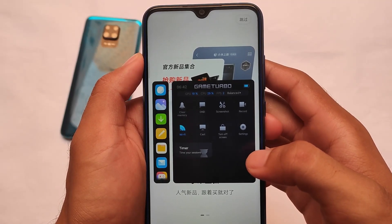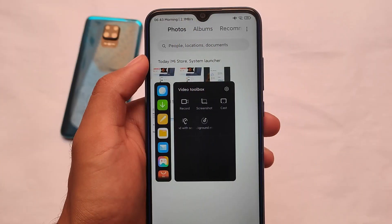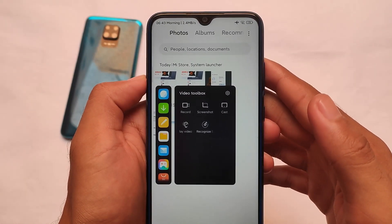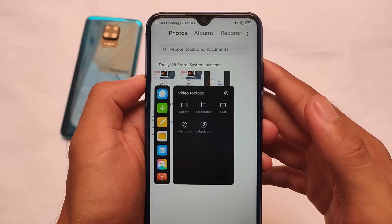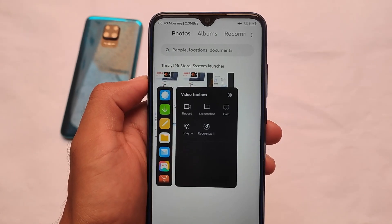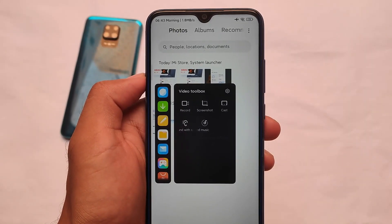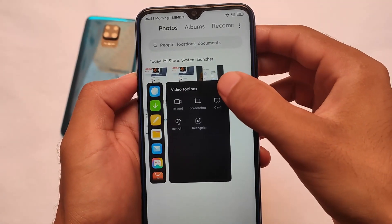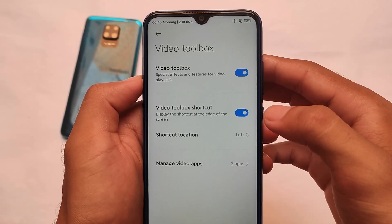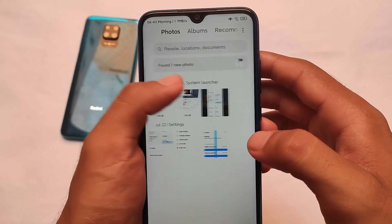Quite a lot of improvements are present in this MIUI 12.5 beta update. If you're a user with an unlocked bootloader and custom recovery, make sure to install it. In terms of Video Toolbox, it also has a new UI — floating windows, record, screenshot, cast, and play video options are all present. There's also a new option to recognize background music. You can customize the shortcut location and video apps in the settings.